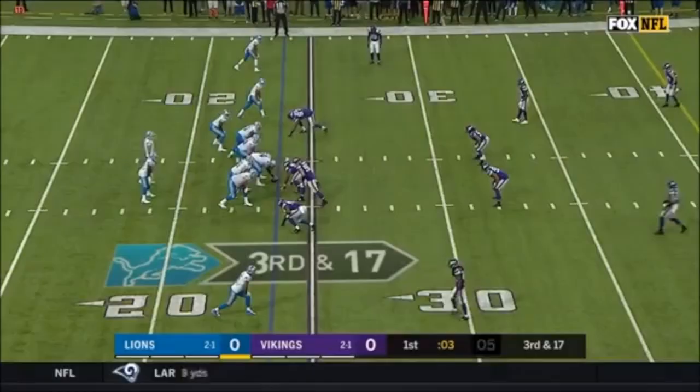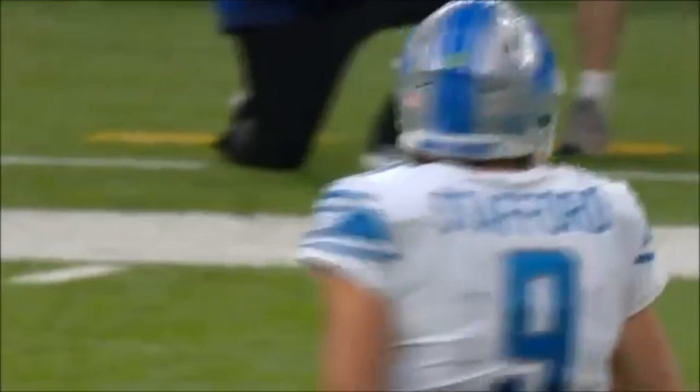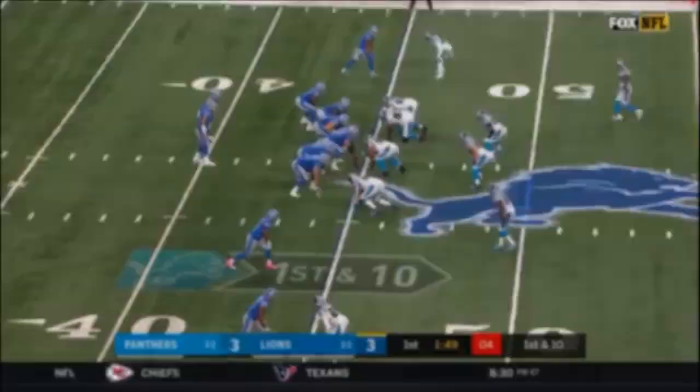Wide open is Marvin Jones Jr., and he got behind the corner, all the way to the 38-yard line on the final play of the opening quarter. Xavier Rhodes thinks he's going to have Sandeo, but Sandeo stepped inside to help on TJ.